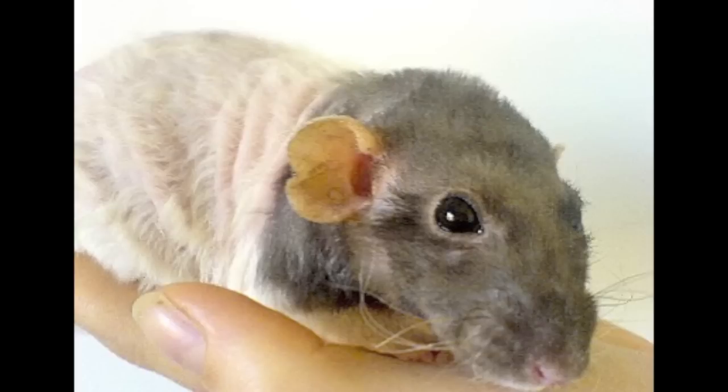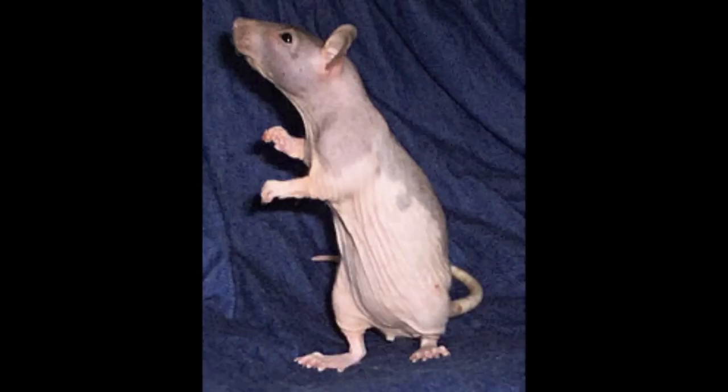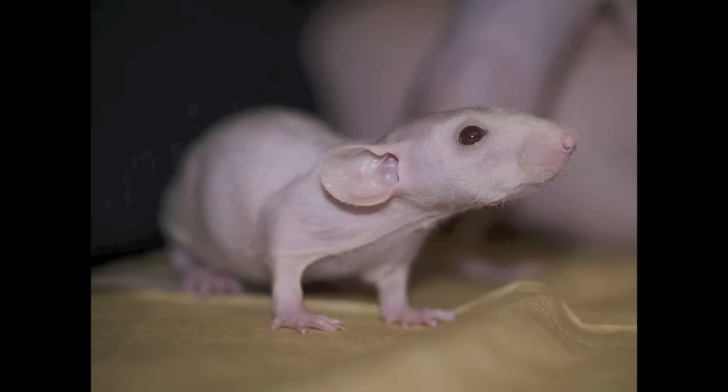Next up is the hairless rat, and these are really popular now. I'm really glad because they were getting a lot of hate years ago, but they're a lot more popular now and they also have great personalities. As you can see here, they come in both ear types — both top ear and Dumbo ear.